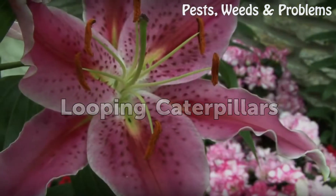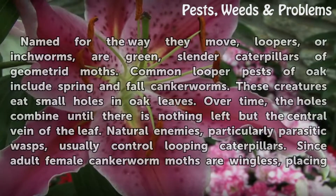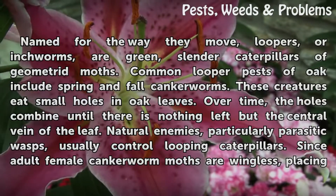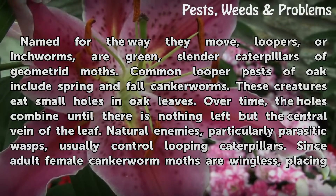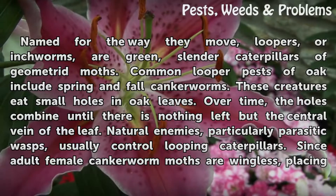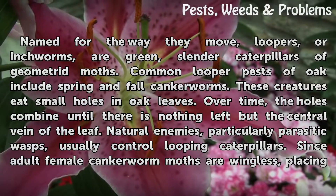Looping Caterpillars. Named for the way they move, loopers, or inchworms, are green, slender caterpillars of geometrid moths. Common looper pests of oak include spring and fall cankerworms. These creatures eat small holes in oak leaves.